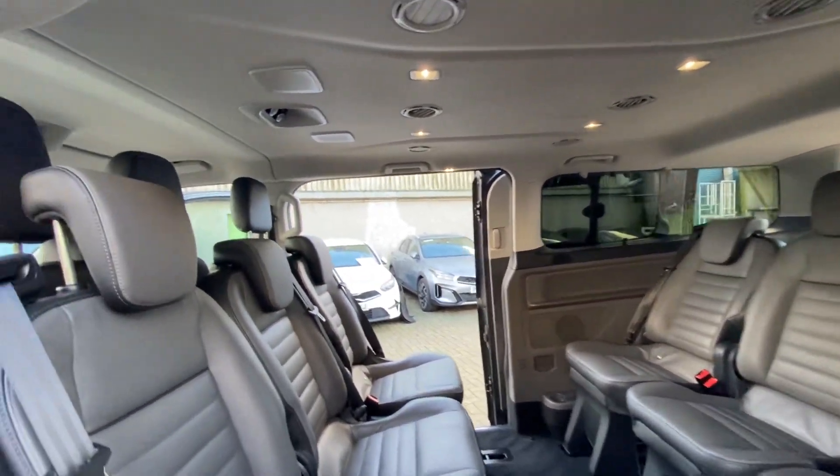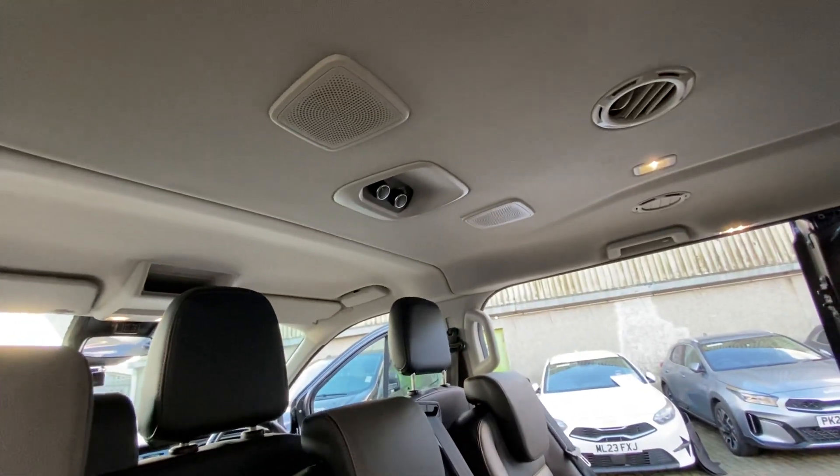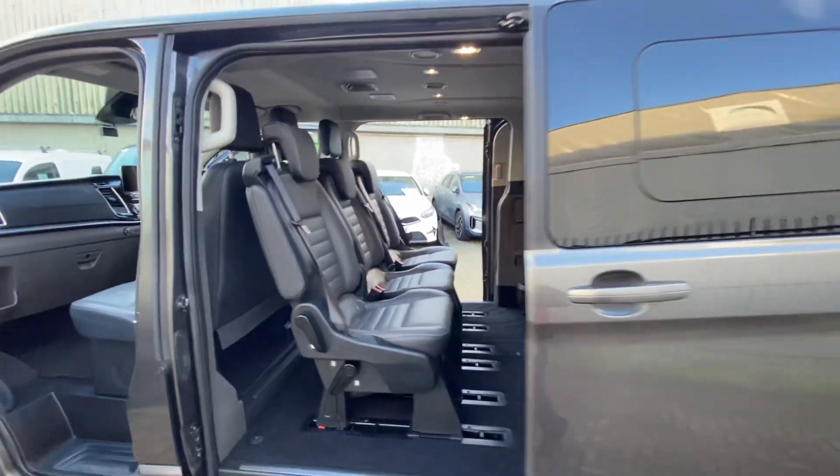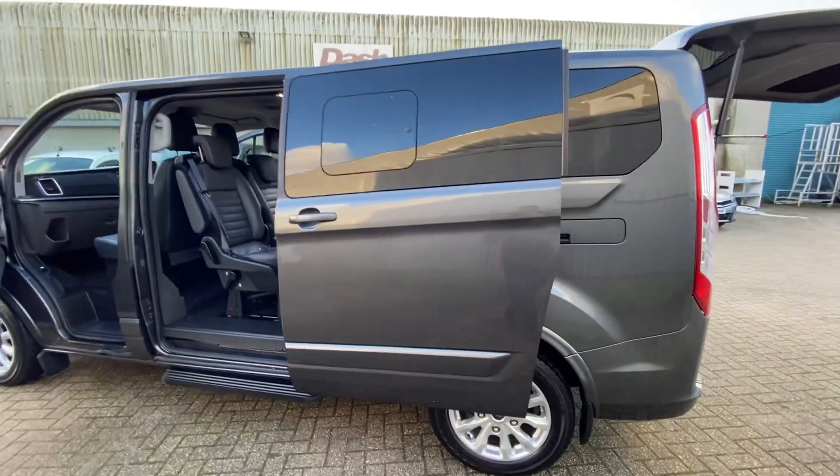All the nice lighting in the back, and all the heating controls up there as well. Really, really lovely bit of kit this. You get tinted windows in the back there as well to give everyone a bit of privacy.